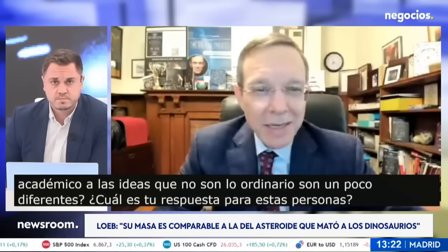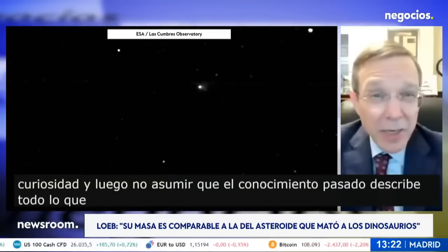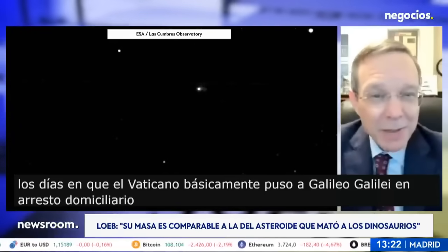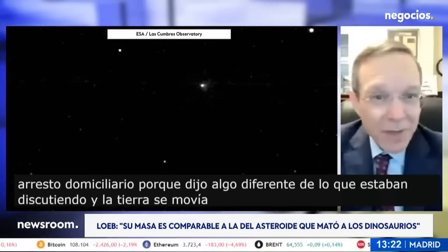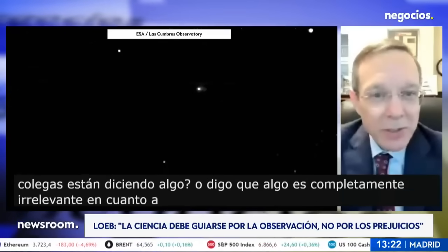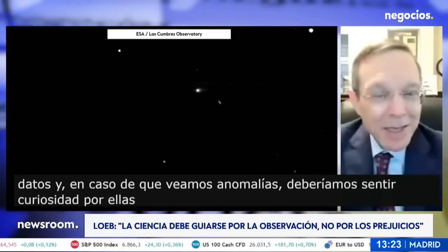Science is a great privilege because it allows us to stay curious and not assume that past knowledge describes everything we see. Science should be guided by data and observations rather than by prejudice. We know that from the days when the Vatican put Galileo Galilei under house arrest because he said something different — and the Earth was moving around the sun for 4.5 billion years before the Vatican even existed. Whether my colleagues say something or I say something is completely irrelevant as to what nature brings to our backyard. We just need to observe it and collect as much data as possible, and when we see anomalies we should be curious about them rather than push them aside.